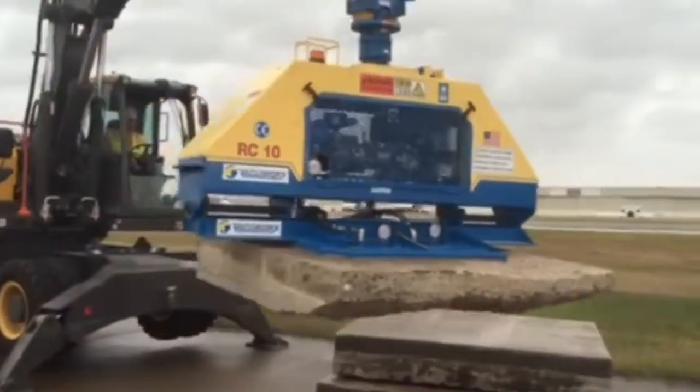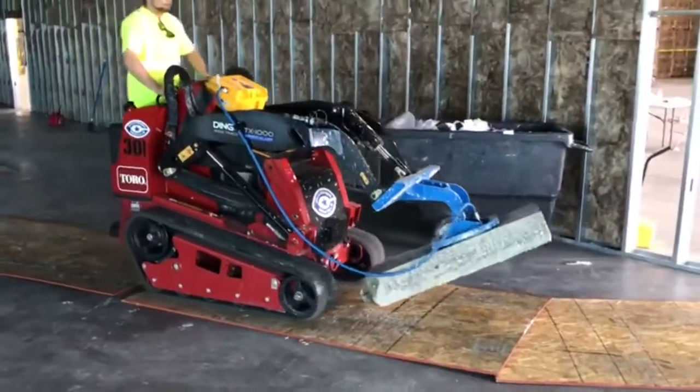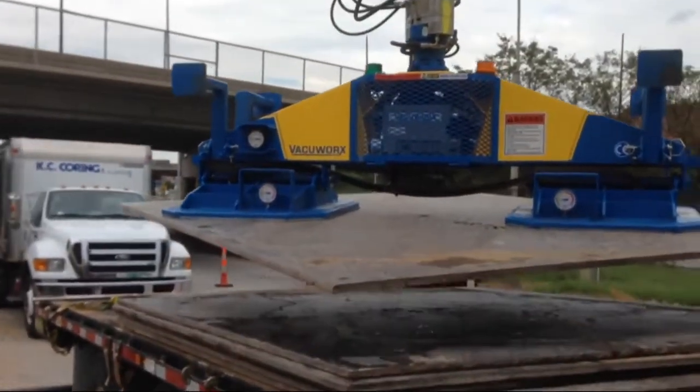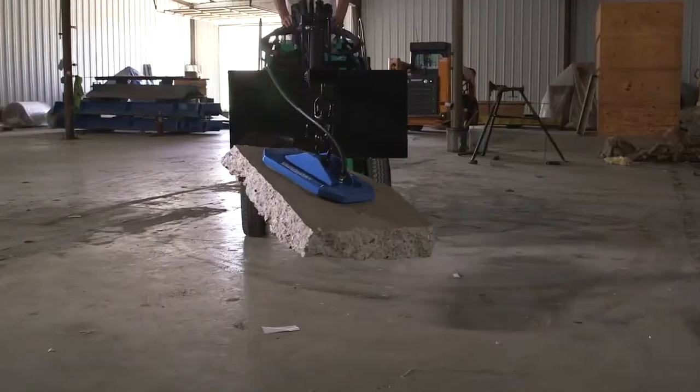Now we are introducing new markets to the benefits of vacuum lifting with compact host machines. No other company in the world has the experience to deliver the same level of innovation, service, and technical support.